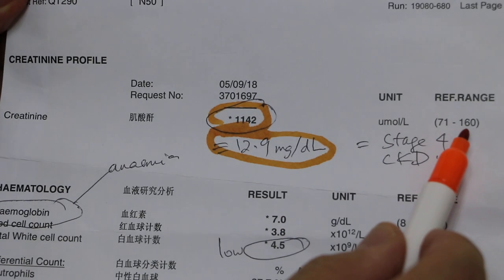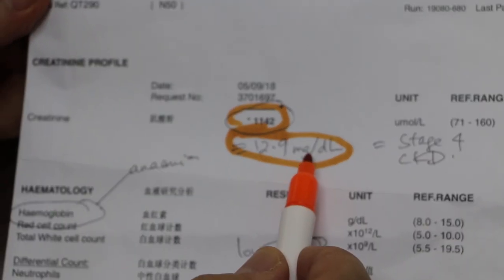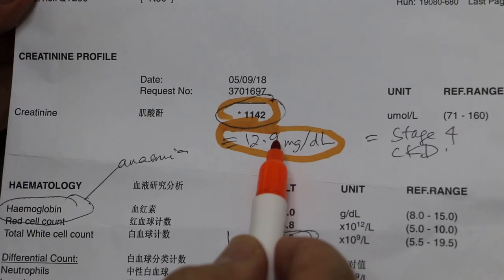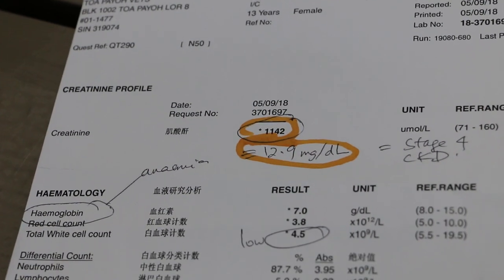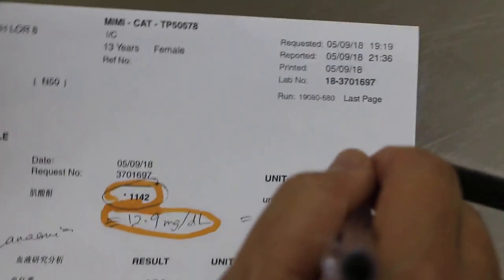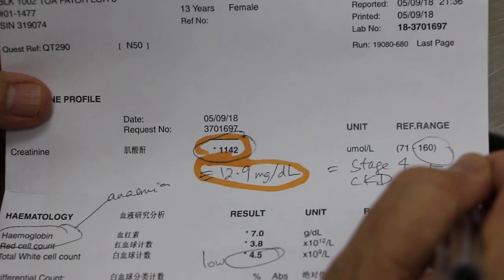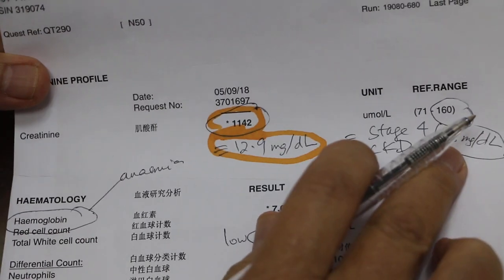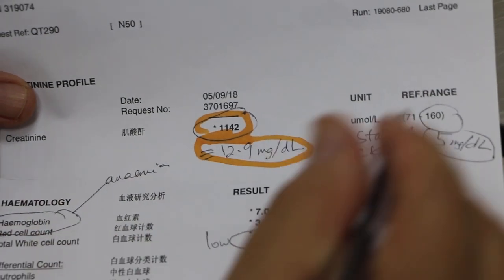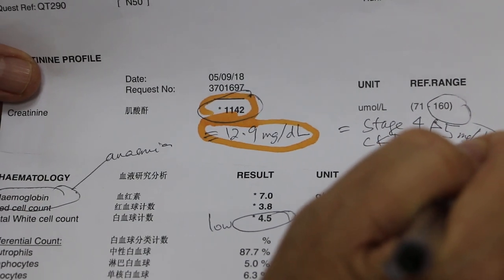The creatinine is over a thousand. Normally the maximum is 160 in those units. Converting to milligrams per deciliter, it is 12.9. Normally the maximum should be five mg per deciliter. Anything exceeding five milligrams per deciliter is considered stage 4 chronic kidney disease.